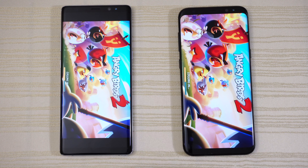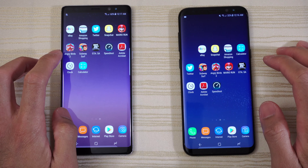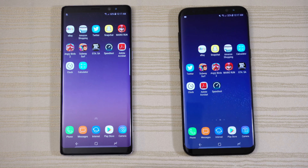We have Subway Surf on both phones. Then Grand Theft Auto — let's open this one. Which one's gonna come out on top? Note 8 edges ahead, but both are basically the same on GTA.